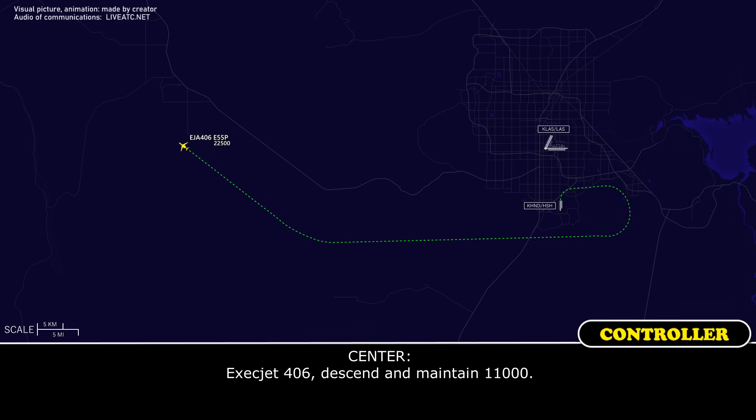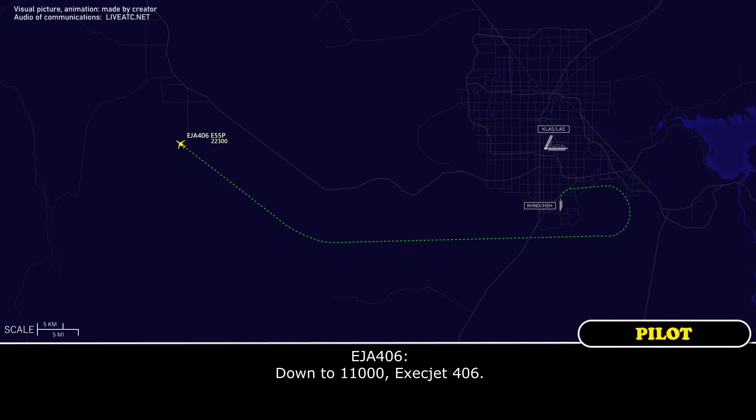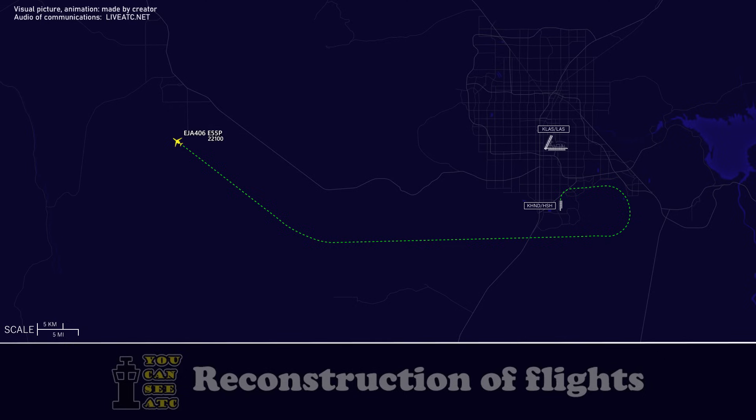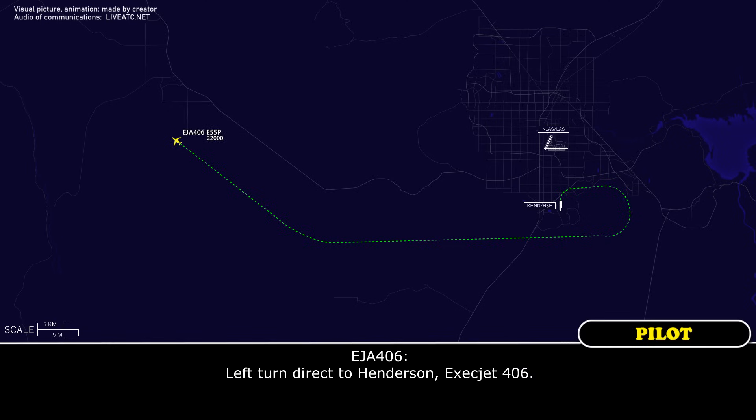Exact Jet 406, descend and maintain 11,000. Exact Jet 406, cleared to the Henderson airport via left turn direct to Henderson. Left turn direct to Henderson, Exact Jet 406.